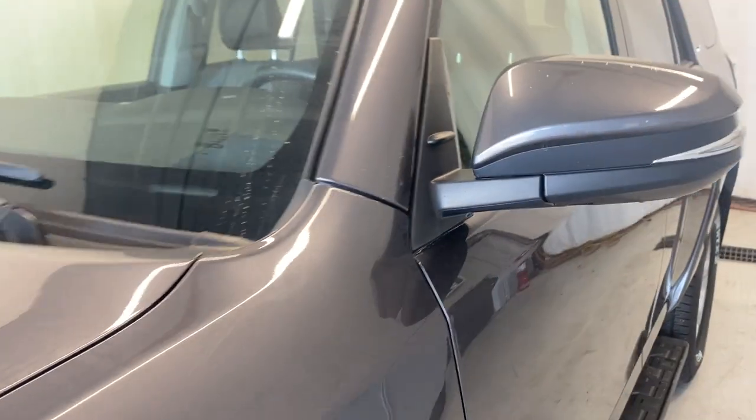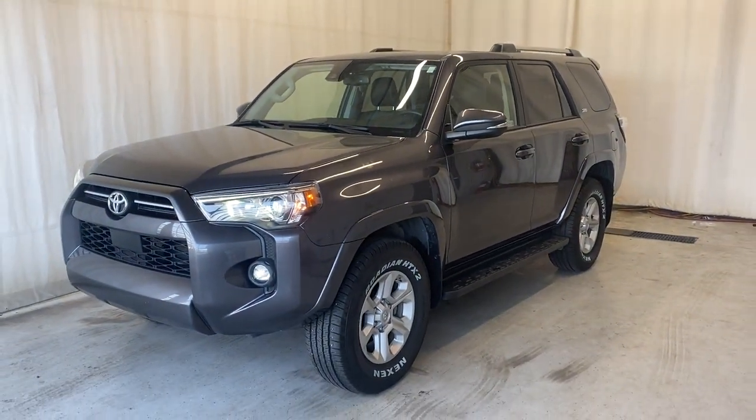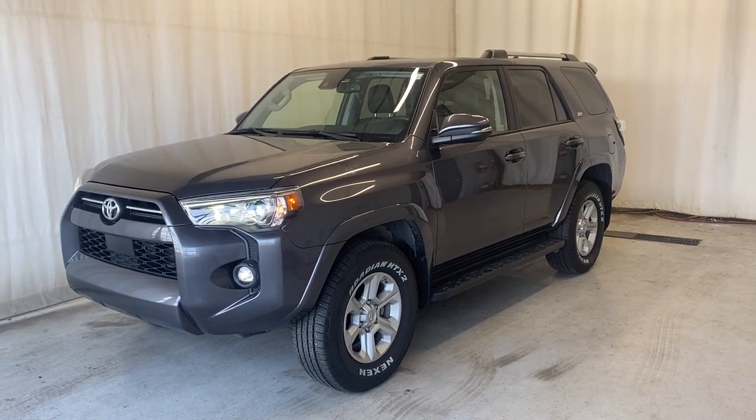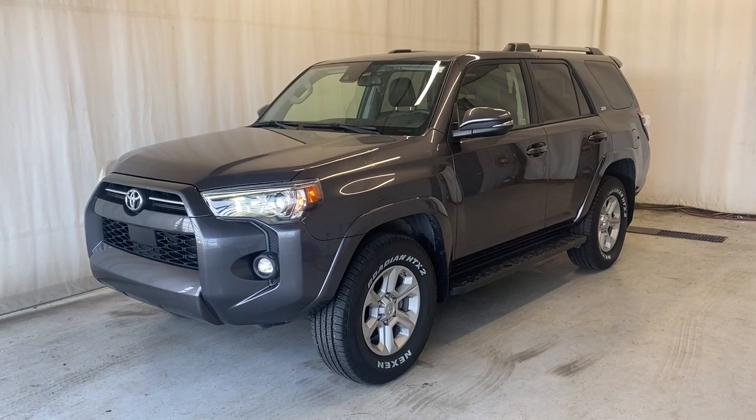That wraps it up for the 2021 Toyota 4Runner SR5 four-wheel drive in a beautiful dark gray color. If you have any questions or want to book a test drive, please feel free to visit us at parkmaz.ca. Thanks for watching, everybody — we'll catch you in the next one. Have a good day!